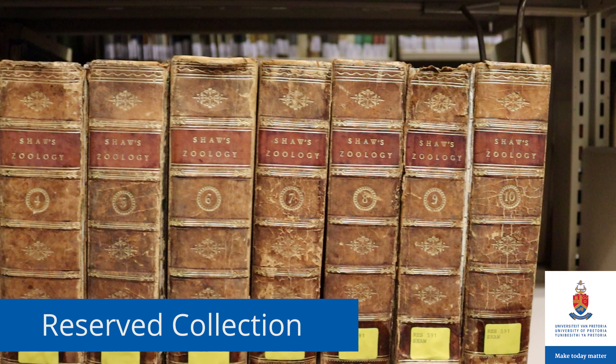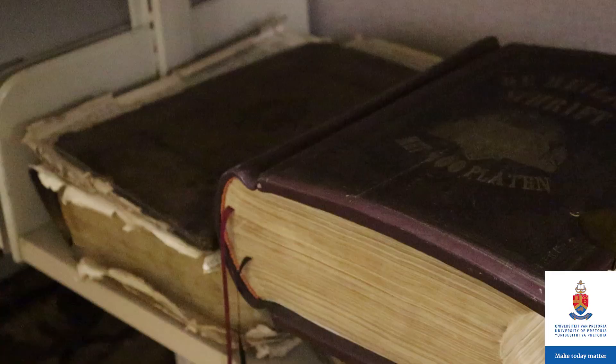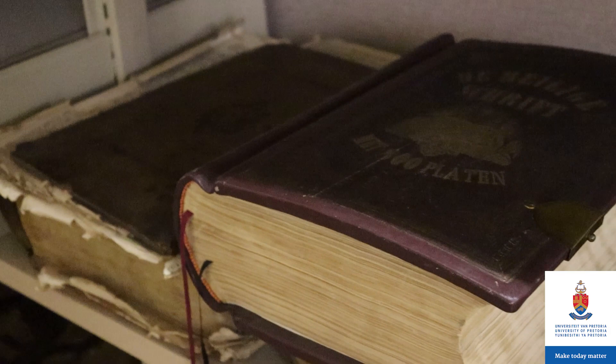Non-Afrikaner books which are antiquarian, rare or high-risk belong in our reserved collection. We have classic works in the fields of medicine and mathematics, first edition facsimiles of Da Vinci's notebooks, 17th and 18th century bibles, and 19th century works on European arts and literature.